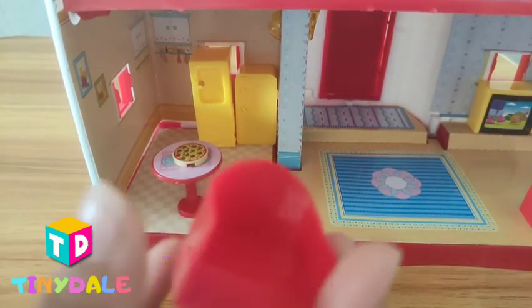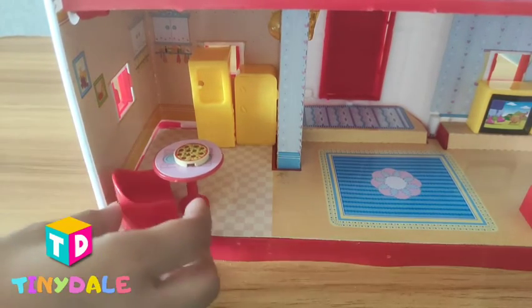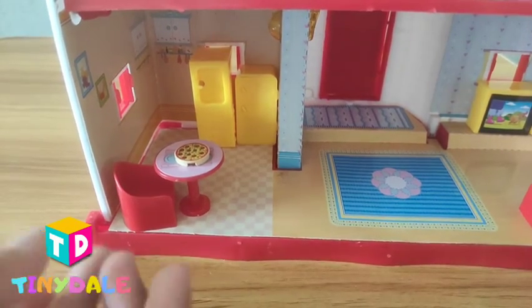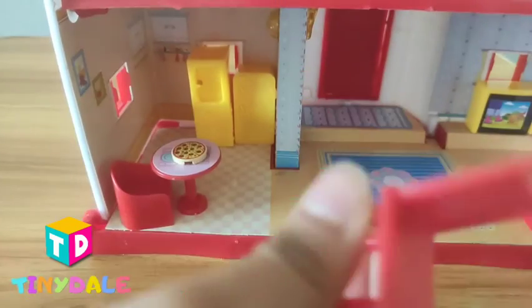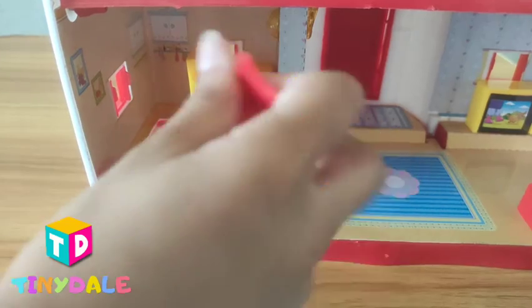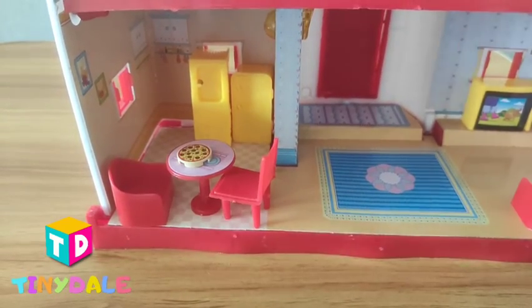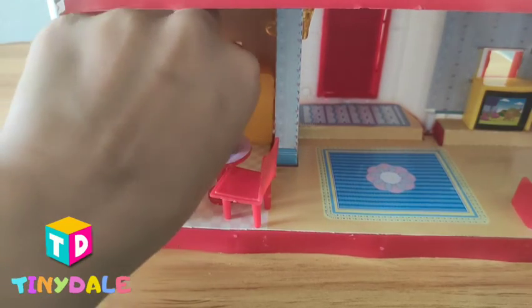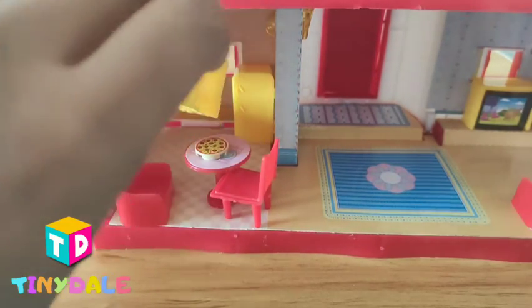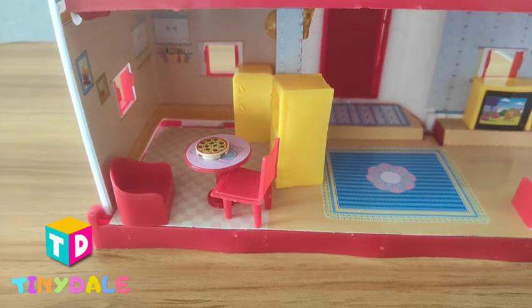And this is a sofa — we are going to put it here. And this is a chair, it's all red, so we are going to put it over here. Maybe the dispenser is not looking good there — let's shift it from there to here. That's good. Yay!